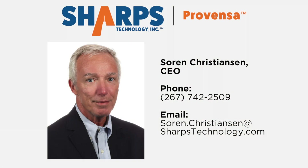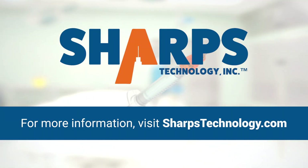If you would like more information or are interested in obtaining samples for your organization, please contact our CEO, Soren Christensen.